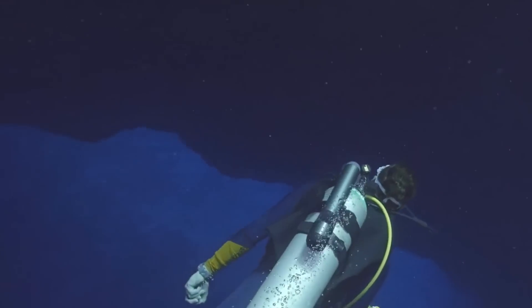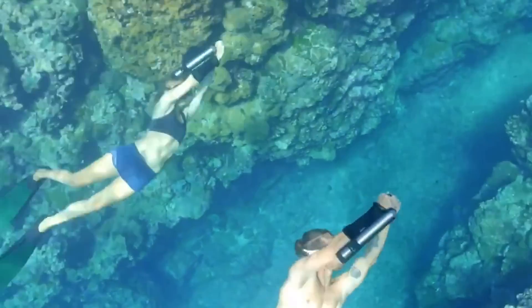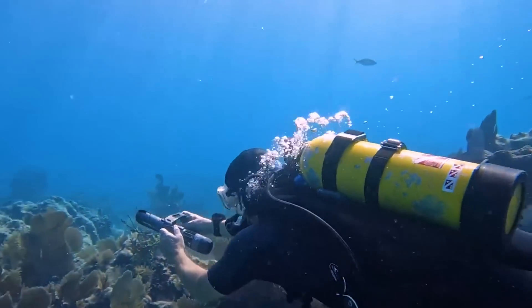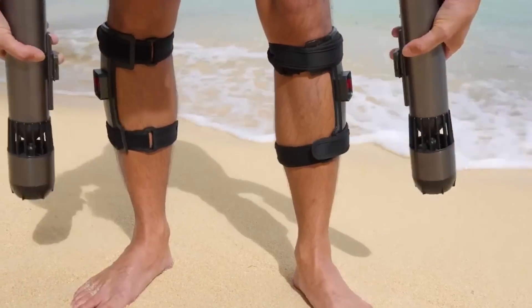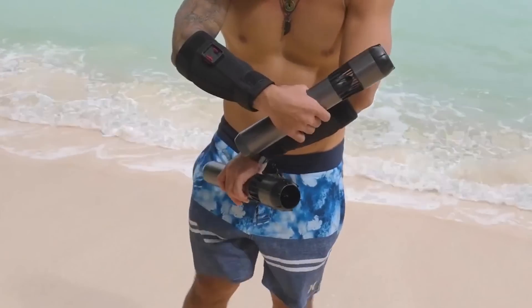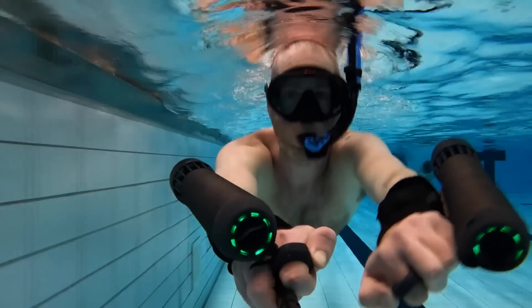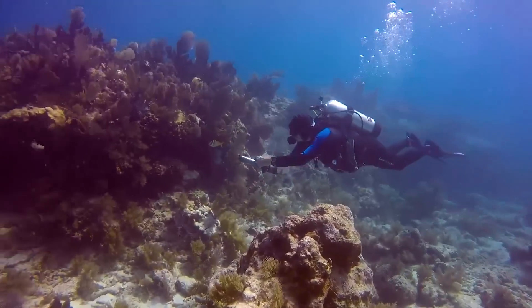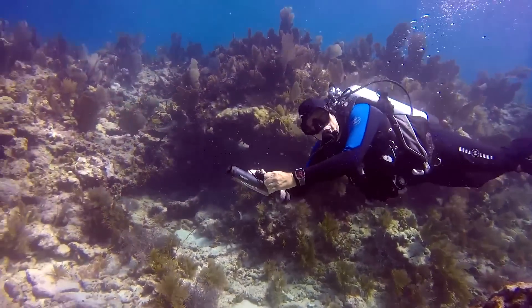It's suitable for various underwater activities, from snorkeling to diving, and can reach depths ideal for recreational divers. It has a mounting ring for accessories like cameras, enhancing underwater filming experiences. Its efficient battery system allows for fast charging and extended use, making it a convenient choice for underwater adventures. It's a great purchase at $530.